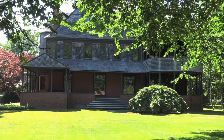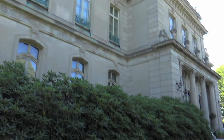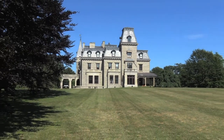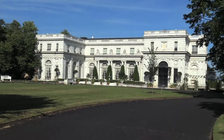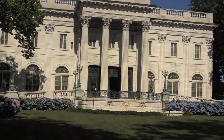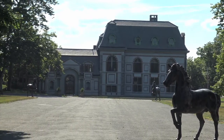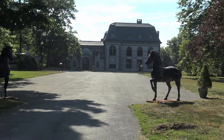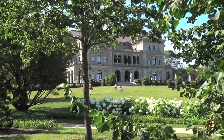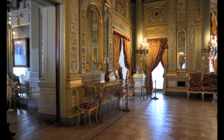Some of the mansions are the Isaac Bell House, built in 1883; the Elms, built in 1898; the Chateau Saumur in 1852; Rose Cliff in 1899; the Marble House, built between 1888 and 1892; Belcourt Castle, built in 1891, currently going through some restoration; and the granddaddy of them all, the Breakers, built from 1893 to 1895 for the famous Vanderbilt family.